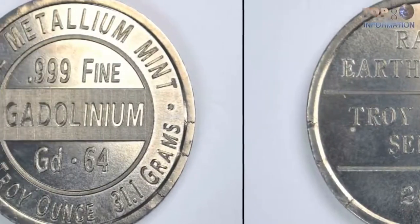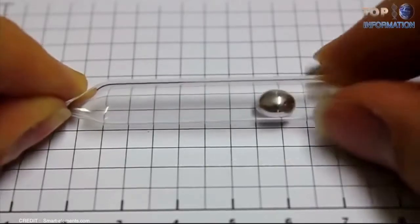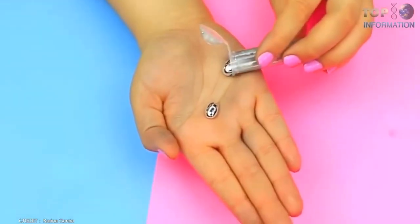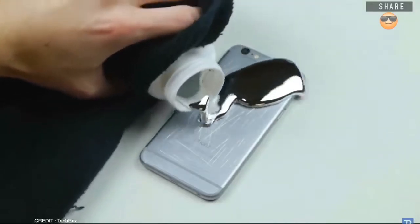Upon solidification into a mold, it becomes just like this coin. This metal is very cool because it is a non-toxic material, but it is certainly not cheap — one kilogram of this metal costs $3,000, which is an extremely high price that goes to show just how much it must cost to extract it.